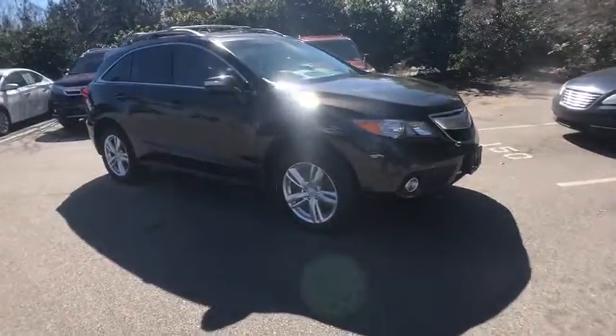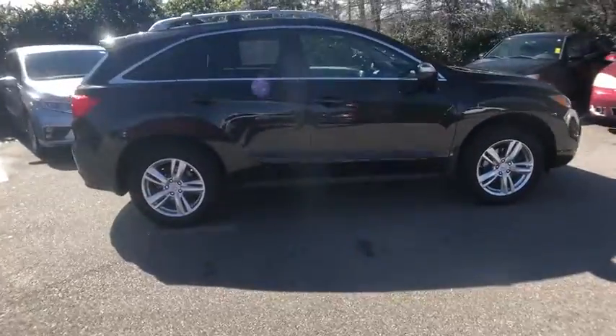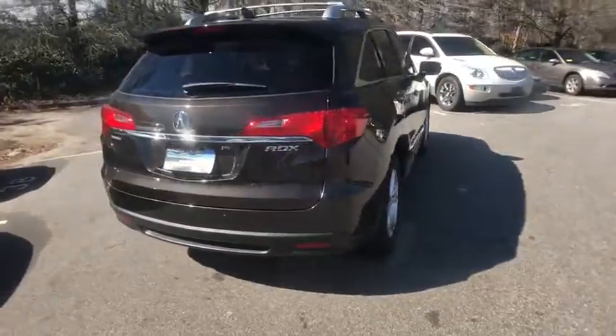The 2014 Acura RDX. Viewed as Acura's answer to BMW's sporty X3, the RDX offers a stylish interior, plenty of sport, and a nice amount of utility.